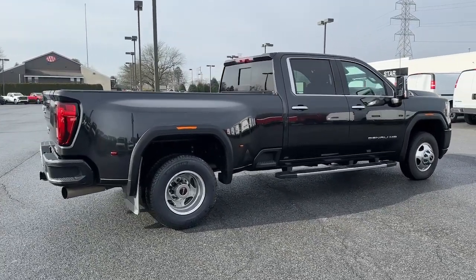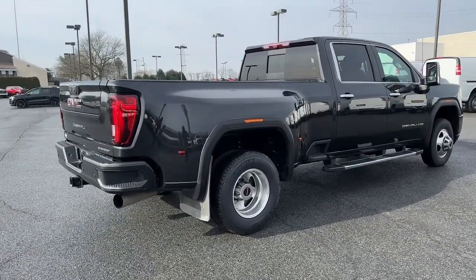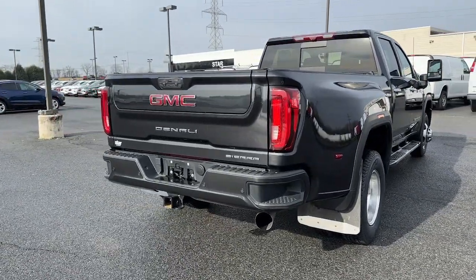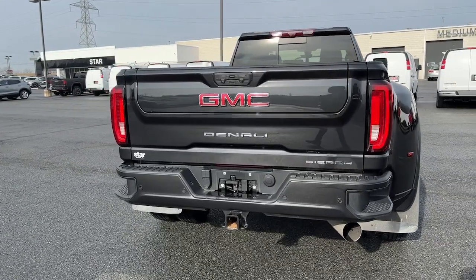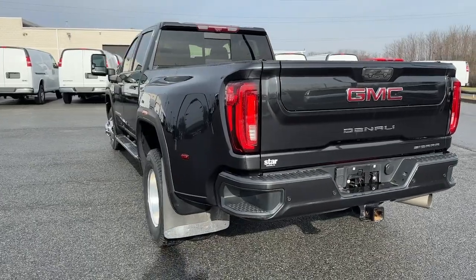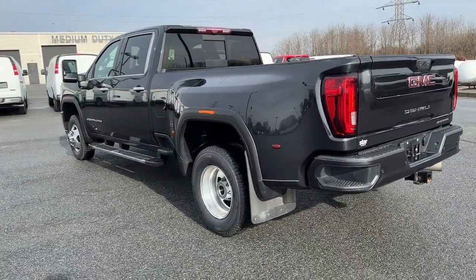These are just some of the great options this vehicle comes with: Sun Moonroof, Navigation System, Keyless Entry, Premium Sound System, Lane Keeping Assist, Remote Engine Start, Heated Rear Seat, Cooled Front Seat, Satellite Radio, Backup Camera.